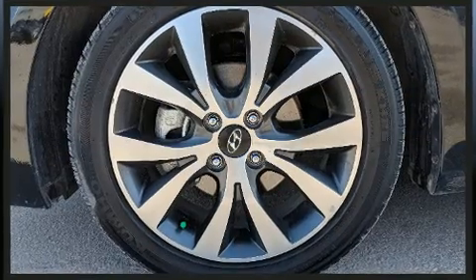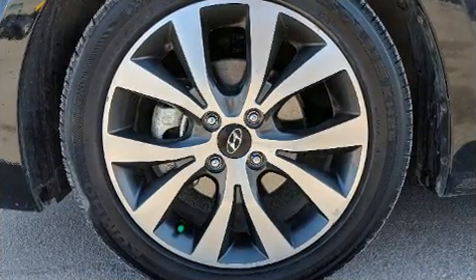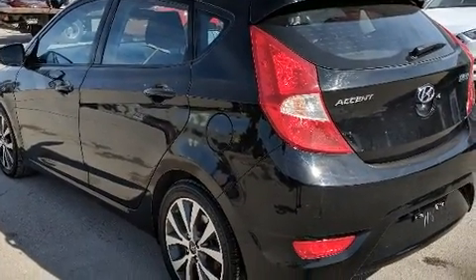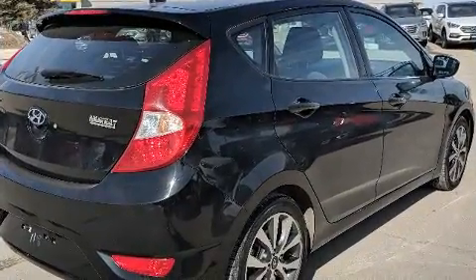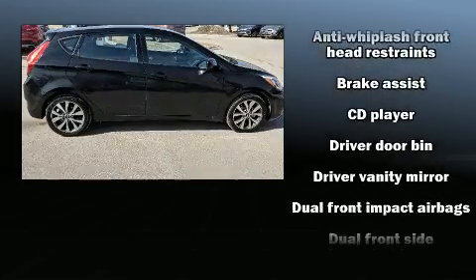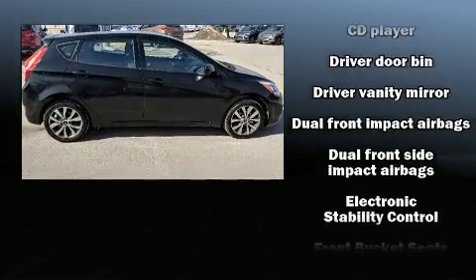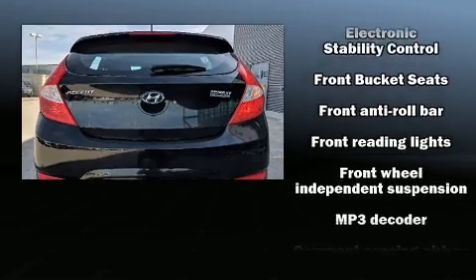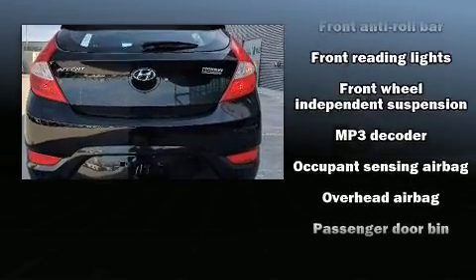Top features include a split folding rear seat, a rear window wiper, a tachometer, a trip computer, and more. Storage solutions are integrated throughout the interior, demonstrating thoughtful attention to detail. Audio features include a CD player with MP3 capability and four well-positioned speakers.